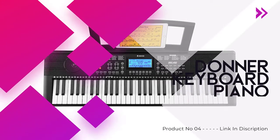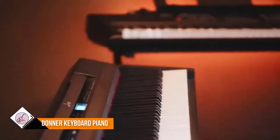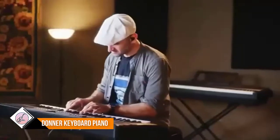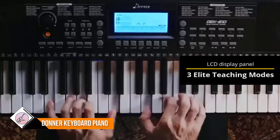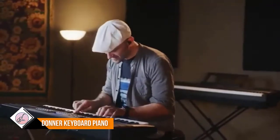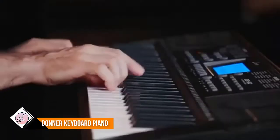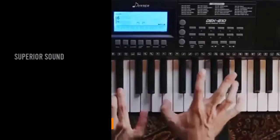Number four: Donner Keyboard Piano. The DEK-610 electronic keyboard features two 4-inch 20W high-quality speakers that achieve three-dimensional surround sound, heavy bass, and warm tone, making your music performance better. With a light piano body, it is portable and perfect for indoor or outdoor activities. It also has three excellent teaching modes to help beginners get familiar with traditional piano.